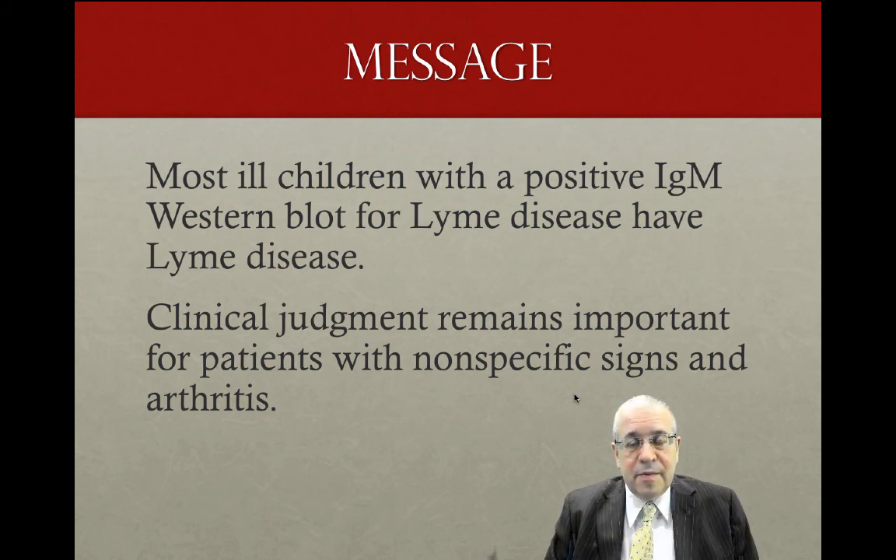The message from this article is that most children who have a positive IgM Western Blot test and are ill have Lyme disease. The article also reminds doctors to use clinical judgment because not everybody has an IgG Western Blot test, not everybody has typical presentations, and children actually have atypical presentations with signs, and the illness can last more than 60 days.